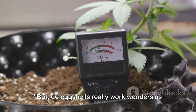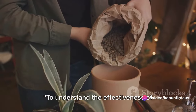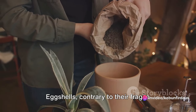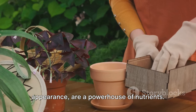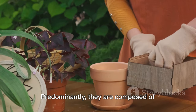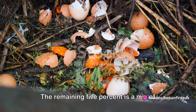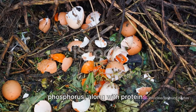But do eggshells really work wonders as claimed? Let's delve deeper. To understand the effectiveness of eggshells as a fertilizer, we first need to peek into their composition. Eggshells, contrary to their fragile appearance, are a powerhouse of nutrients. Predominantly, they are composed of calcium carbonate, which makes up about 95% of the shell. The remaining 5% is a mix of other minerals, such as magnesium and phosphorus, along with proteins.